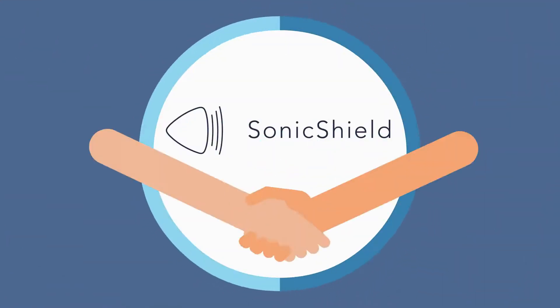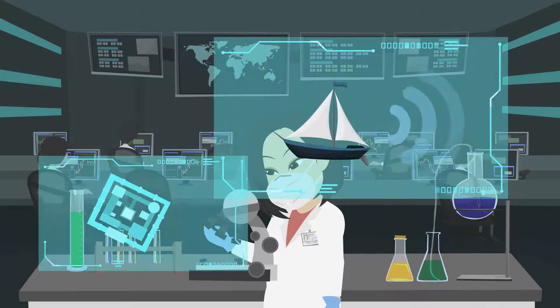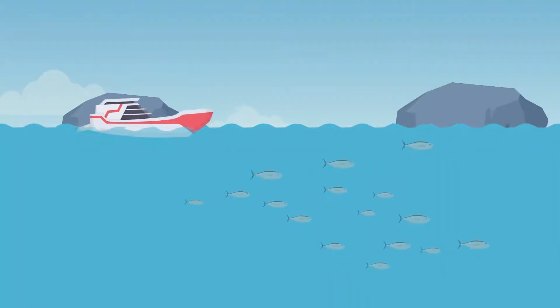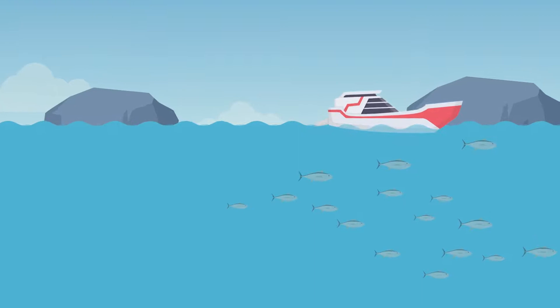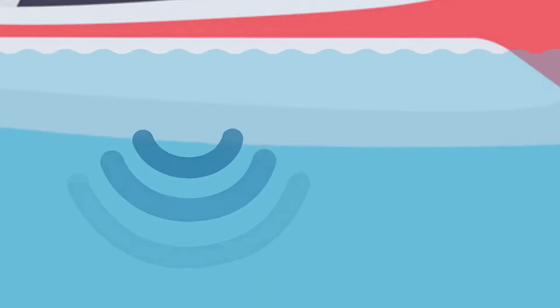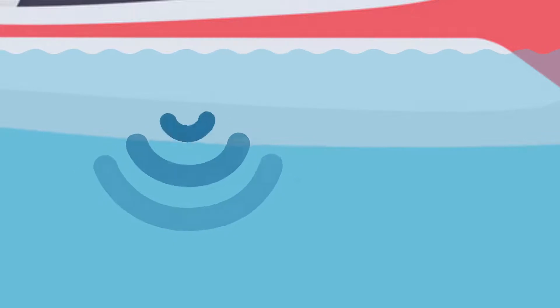Together with our technology partner ShipSonic, we used our knowledge for the commercial marine market to develop a solution specifically designed for the needs of the leisure and yachting market. SonicShield is a complete set and installation is plug and play. SonicShield uses ultrasonic sound waves to prevent your hull from fouling.